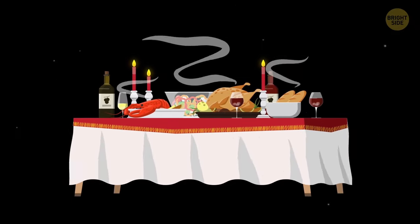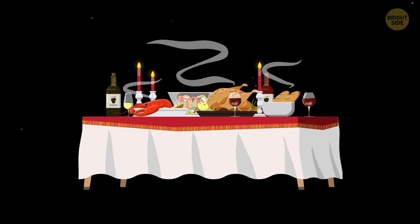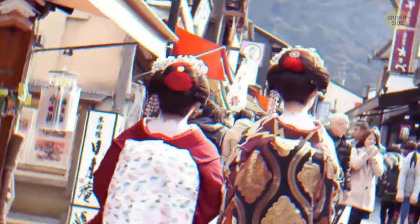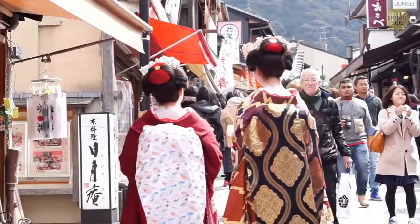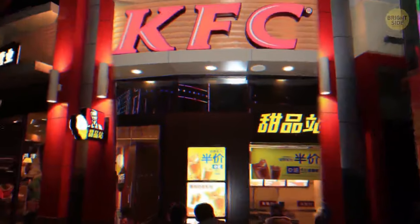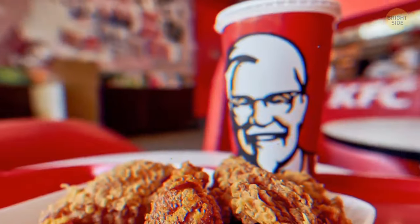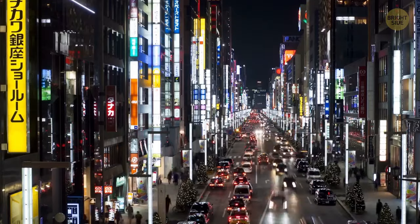A holiday meal means tons of tasty food and, of course, a big roast turkey. But if you ever celebrate the holidays while in Japan, don't be surprised to be treated with KFC instead of more traditional food. The thing is that, in this country, eating food from KFC for the holidays is a widely practiced tradition.